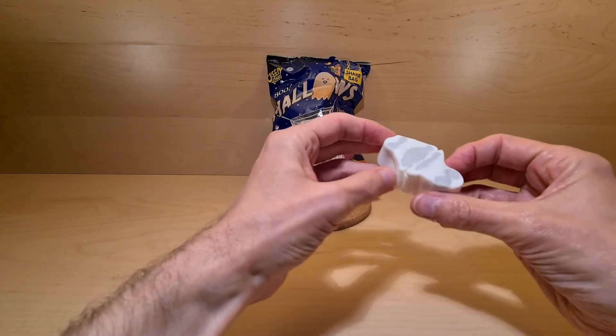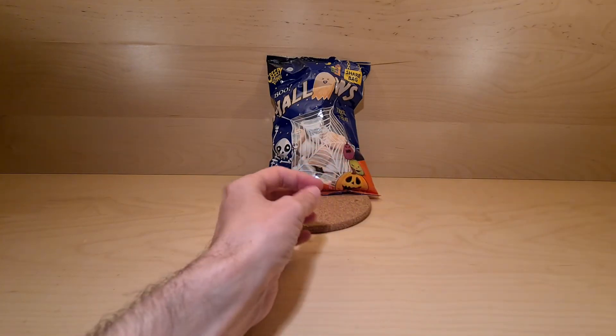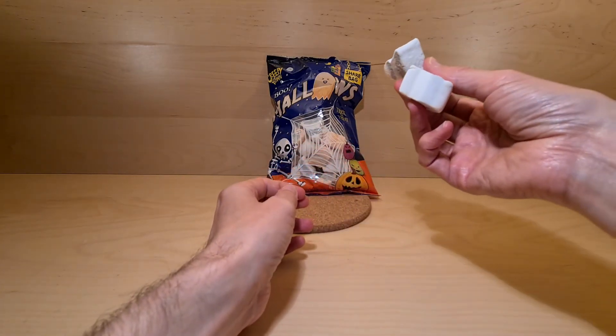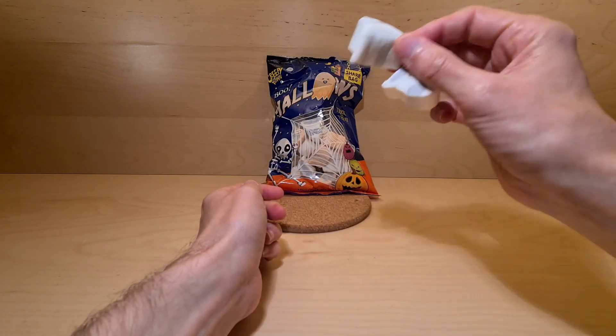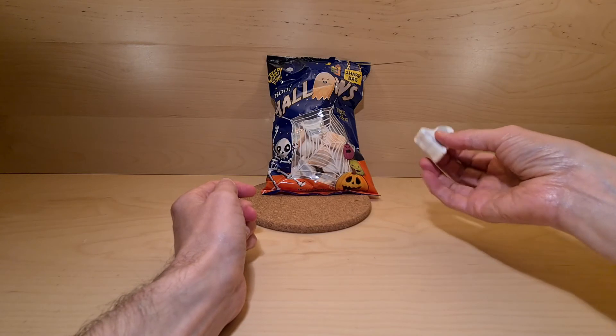Just pretty standard mallows. It's just something to have at a party in a bowl. Or by yourself, in the middle of the night, filming. That's something to do.